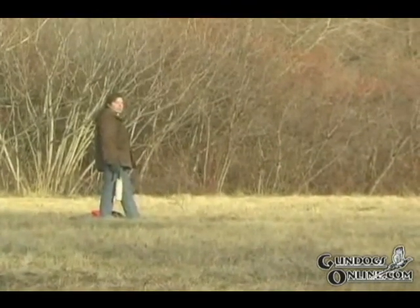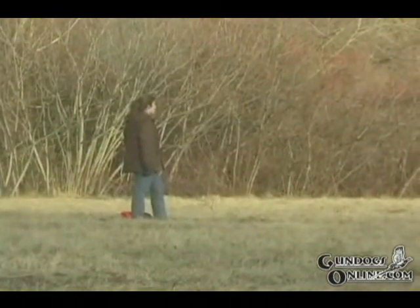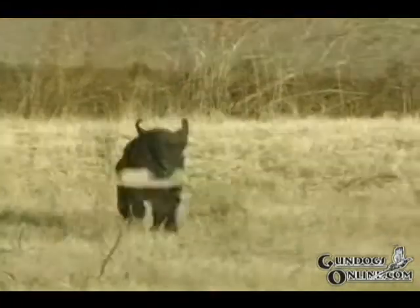As you do more and more of this drill, you're going to find your dog is going to learn how to persevere in the fall area. Slowly increase the time you let him hunt before you give him the retrieve. This is not one of those drills you want to do every day or every week for that matter. I usually reserve this drill for times when I feel that the dog is not hunting a fall area with the intensity that I'd like.